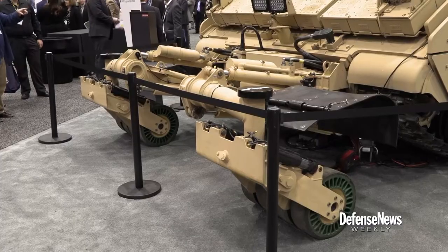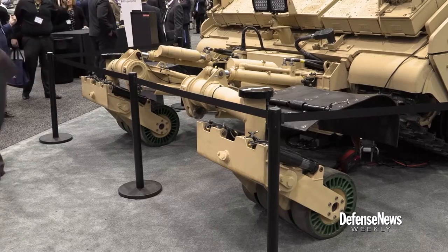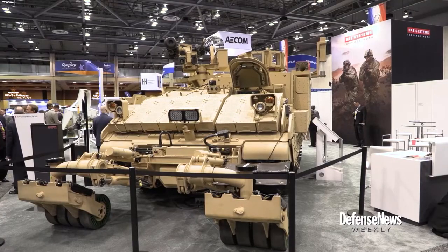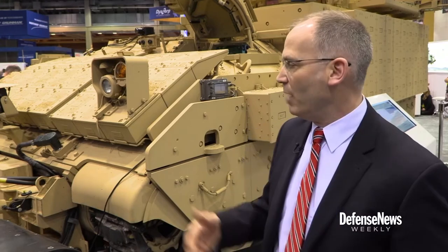The vehicle can be equipped with a variety of tools, as well as a 30-millimeter cannon and Javelin missile for self-defense. On this variant, we have a mine roller on the front as an example of what could be there. You could do mine plows, mine flails, simple plows for pushing debris off a road — things like that mounted on the front.